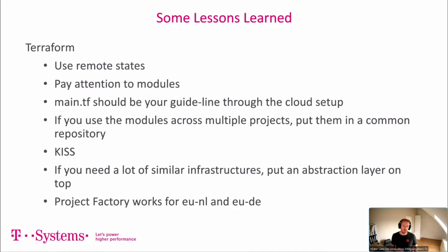If you need to bootstrap many similar infrastructures, put an abstraction layer on top — for example if you have one client with 30 departments and four stages. The Project Factory currently works for EU-DE and EU-NL. Some modules are not yet working for EU-NL based on the OTC Terraform provider limitations, but there's validation — if you try to apply such a module you get a validation error explaining it's not yet available in EU-NL. Most of the stuff is tested with TerraTest for both EU-NL and EU-DE, so you can use them. EU-CH will also come.